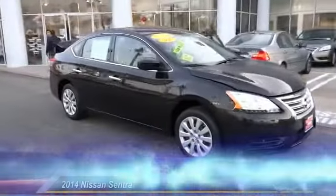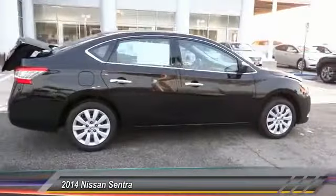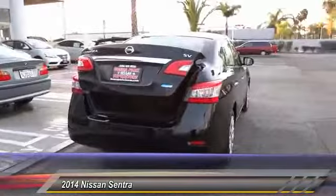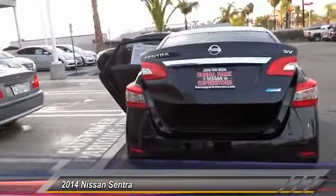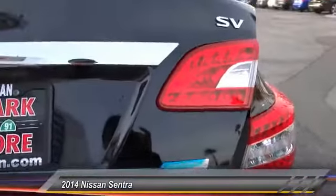The 2014 Sentra. With its spacious and versatile interior and stellar fuel efficiency, the Nissan Sentra is the obvious choice for anyone who wants to enjoy a stylish and comfortable ride and is priced below $20,000. This vehicle has less than 20,000 miles.